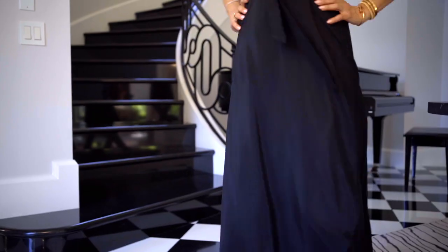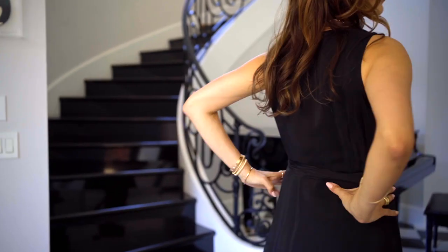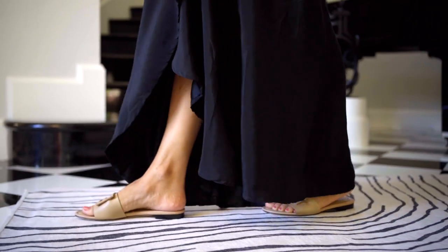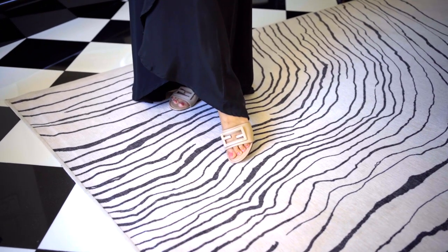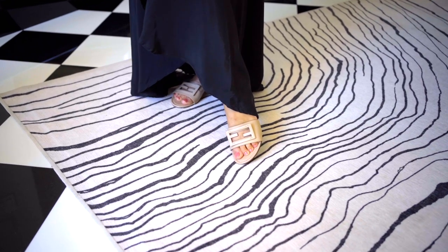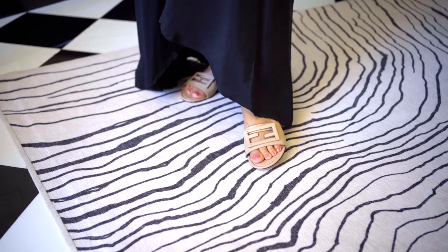Since so many of you ask, today I am wearing a black silk wrap dress from Natalie Martin. My shoes are Fendi. And of course, I'm stepping on my new Ruggable collection rug. This is the Sen rug inspired by my Parisian trips. All items will be linked in the description box below.